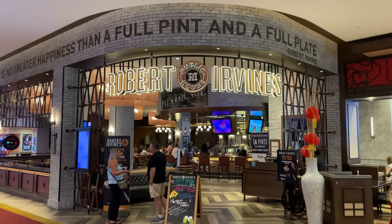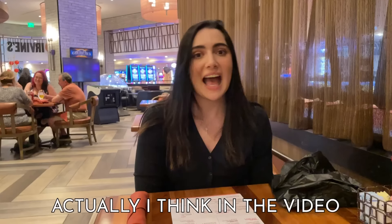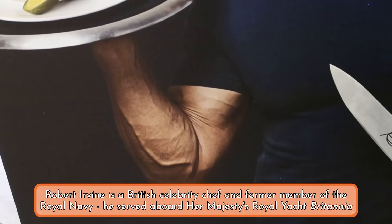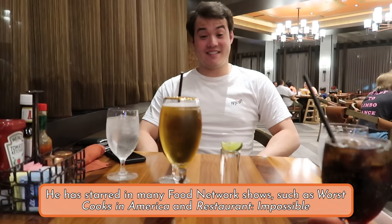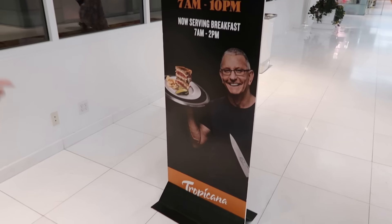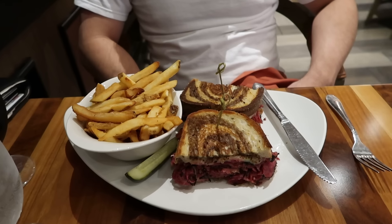There isn't a ton to do here, though we did manage to find some stuff to keep us busy. Starting off with yet another celebrity chef restaurant — Robert Irvine's Public House. What about second dinner? Actually, in the video, I think it'll be third dinner. Robert Irvine is a buff British Food Network host. His restaurant is relatively affordable compared to the other celebrity chef restaurants — and it was less money than I spent at Johnny Rockets. So I am actually pro Robert Irvine right now.